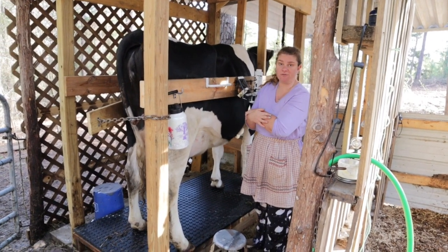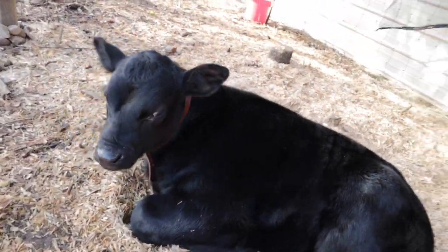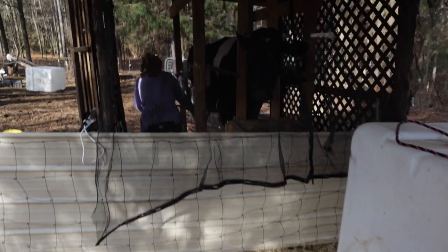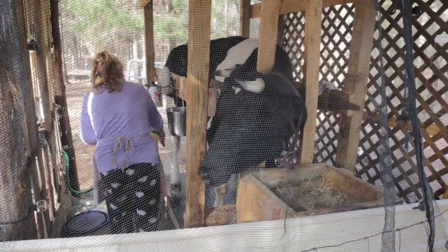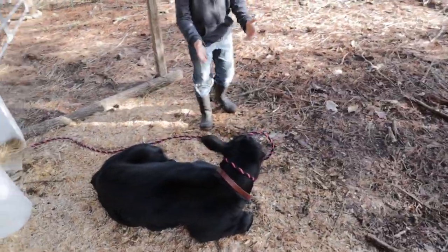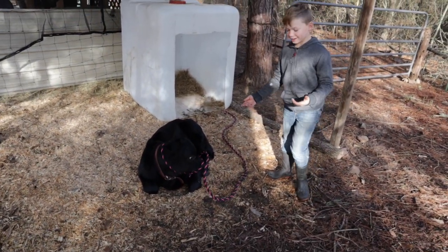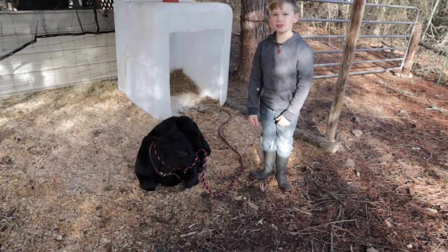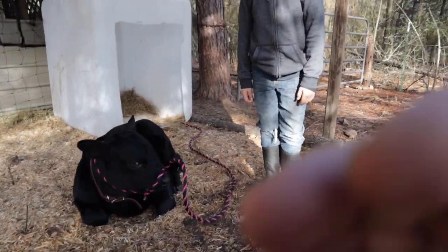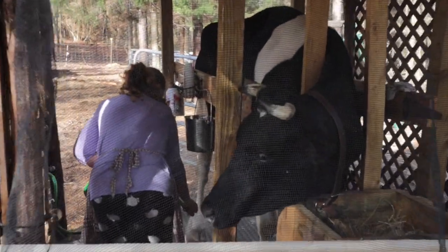She's currently throwing a fit because she doesn't have food yet. Last night I had to chase them all over tarnation to get the halter on, but this morning he just let me put it on him. Mom just finished spraying off the stanchion and Jewel decided to spray it herself.